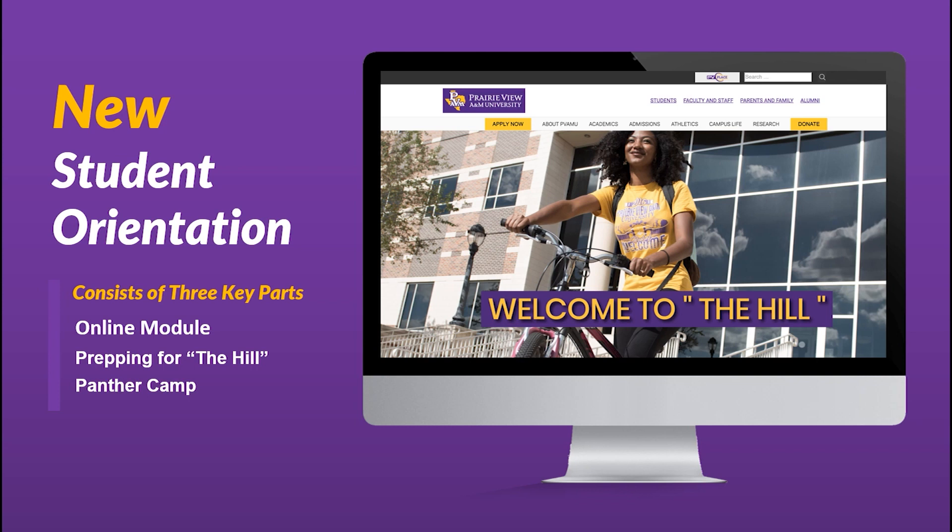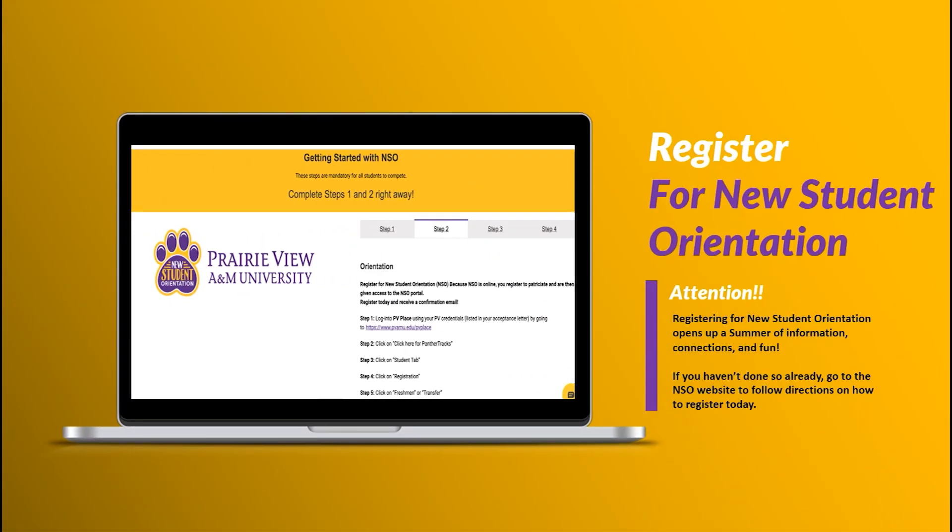Visit our New Student Orientation website to learn all about our new 3-part orientation designed specifically with you in mind. If you haven't done so already, please register for New Student Orientation today and unlock a summer full of opportunities to get connected and start your first year experience.